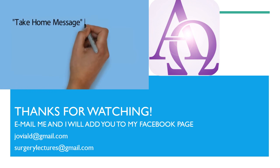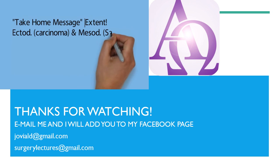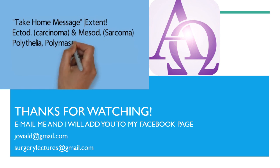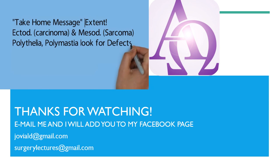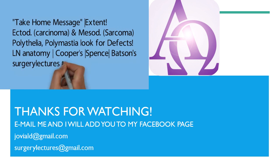The take-home messages are: know the extent of the breast so that any nodule after excision may represent carcinoma or sarcoma, since the breast develops from both ectoderm and mesoderm. When polythelia or polymastia is seen, look for other congenital defects. Any injury, radiation, or surgery to the breast before puberty can cause hypoplasia. Revise lymph node anatomy before performing a dissection. Carcinoma can shorten Cooper's ligaments causing puckering or dimpling. The axillary tail of Spence is normal, and carcinoma can spread via Batson's plexus to the spine, skull, pelvis, and CNS.